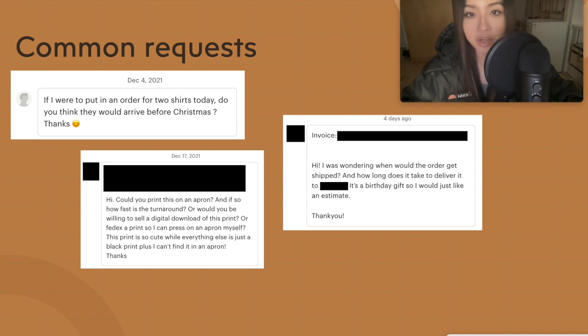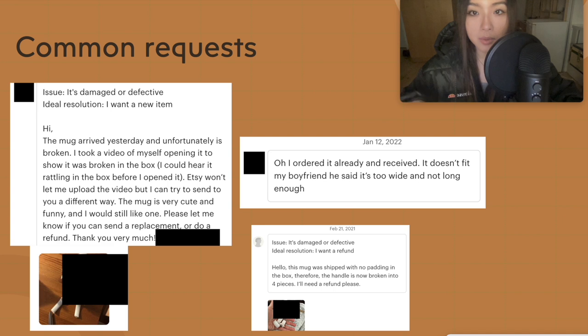After they order, some customers might ask when it will arrive — in that case just send them the tracking link, even though they should get it in their confirmation email. Some people might want to cancel, like if they bought something accidentally or it's going to arrive too late — in that case just refund them. If you've already shipped it, you can ask them to return it to your address and then refund. Most people from my experience won't bother to return it.